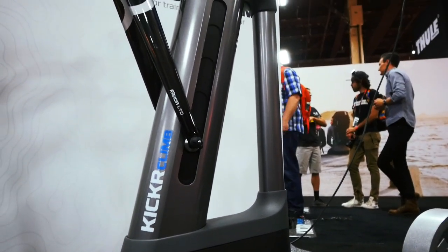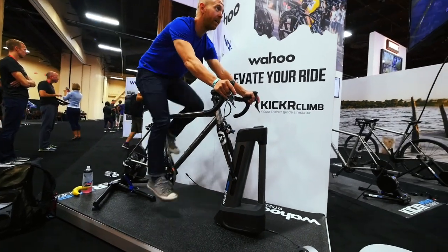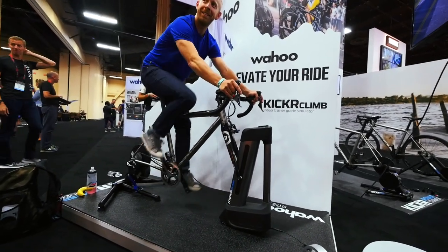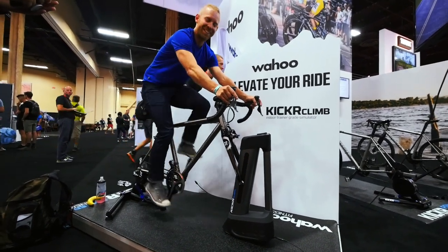One thing worth mentioning is that if you're on the trainer for four months of the year, that first ride out where you suddenly have to use stabilizer muscles you haven't used - with the Climb, you get a bit more of that because you're in different positions as you're seeing grade. It's not going to be such a shock to get out onto the road.